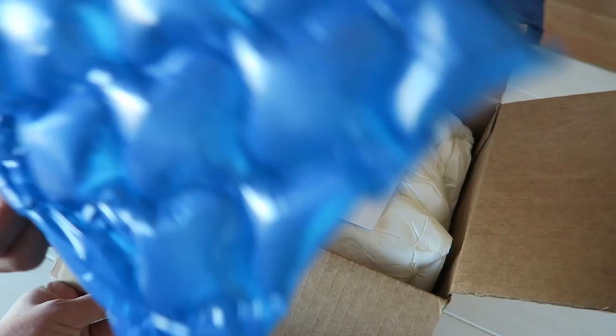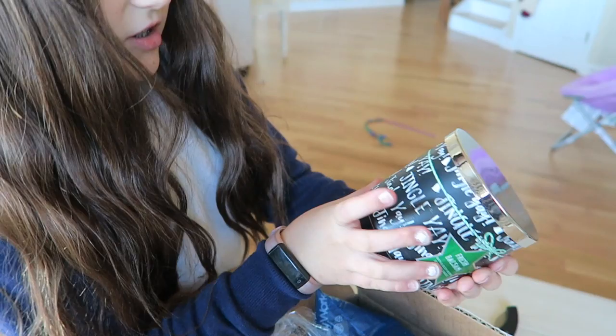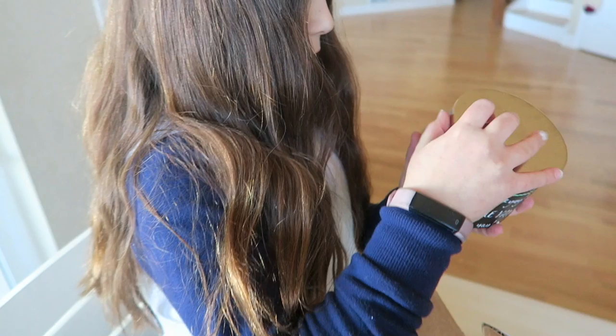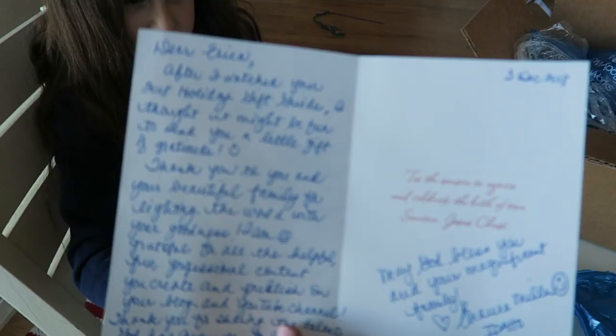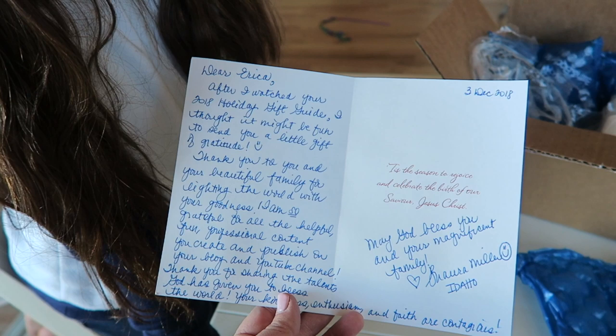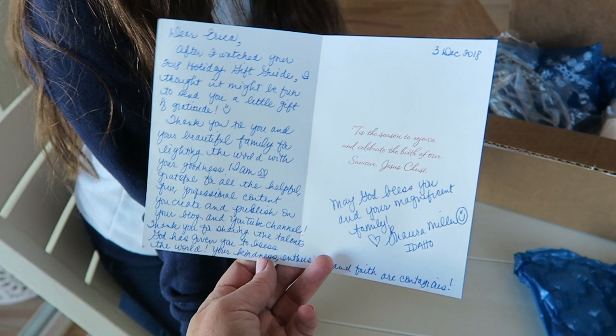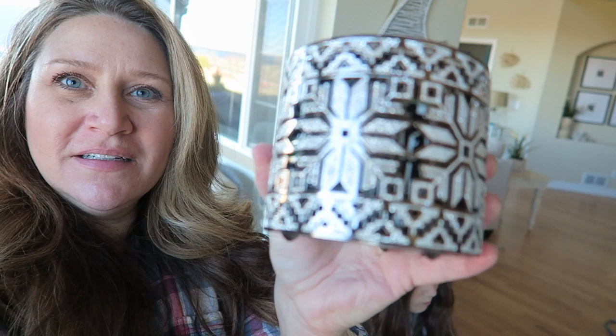Erica, look at this — oh my gosh, it's pretty! Fresh balsam — it smells so good. Look how pretty the container is. The card reads: 'Dear Erica, after I watched your holiday gift guide, I thought it might be fun to send you a little gift of gratitude. Thank you to you and your beautiful family for lighting the world with your goodness. I'm so grateful for all the helpful, fun, professional content you create. Thank you for sharing your talents. Your kindness, enthusiasm, and faith are contagious. May God bless you and your magnificent family. Laura Miller, Idaho.' Oh, that was so nice of her — thank you so much! I can't wait to light it.